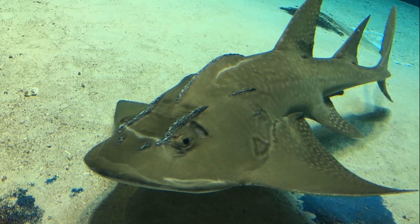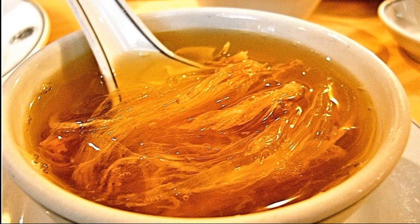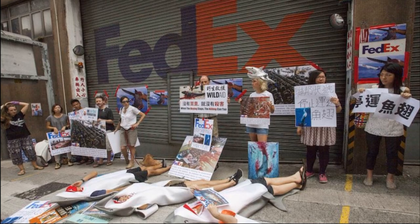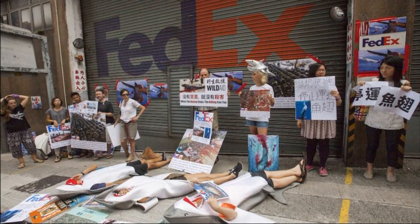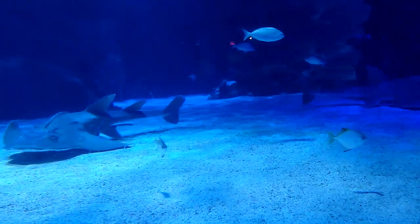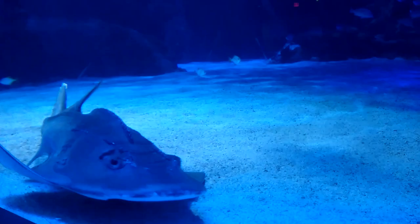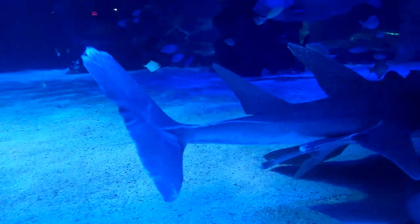They are widely caught by fisheries for their fins and meat. The meat is consumed and the fins are used for shark fin soup. This intense fishing pressure is highly unregulated across the majority of their distribution. It is estimated that the bowmouth guitarfish has undergone a greater than 80% population reduction over the last 45 years.